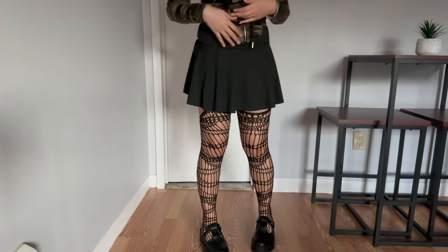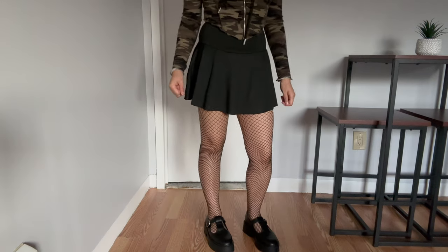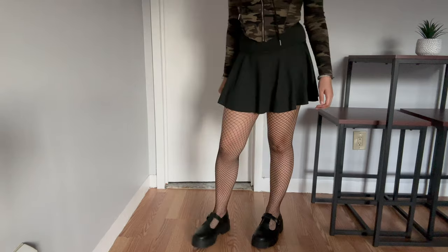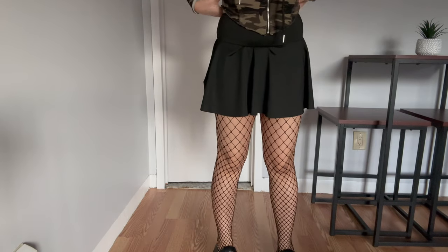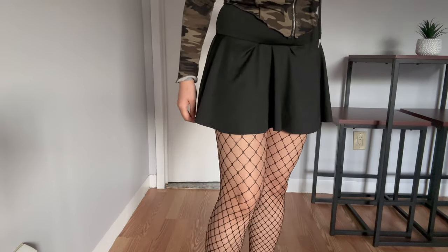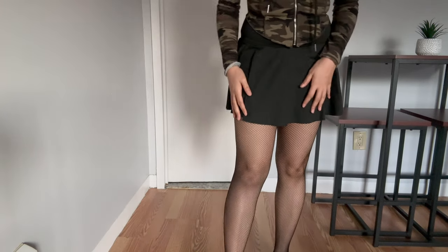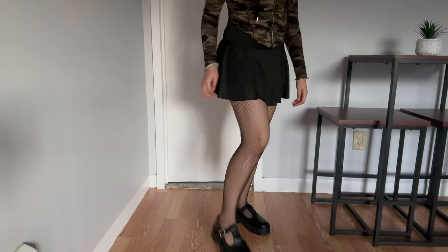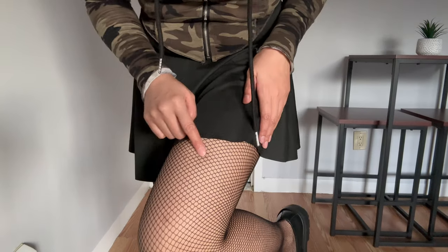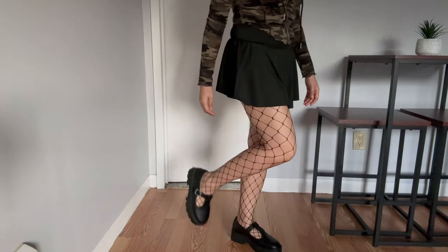And then I got these stockings — I love the cut-out designs. I have these fishnet stockings, a staple. I got a pack that came with different cut-out designs: this one's bigger, these ones have the smallest cut-out, and these are the last ones with the big cut-out. So that is it for this haul — I hope you guys enjoyed, and I'll see you next time! Bye bye!